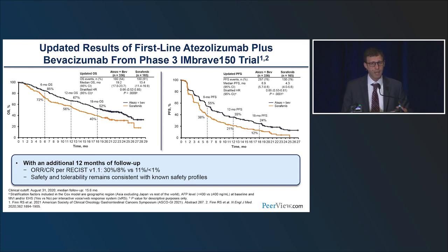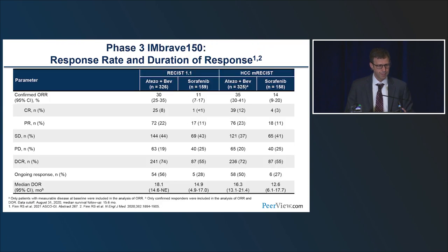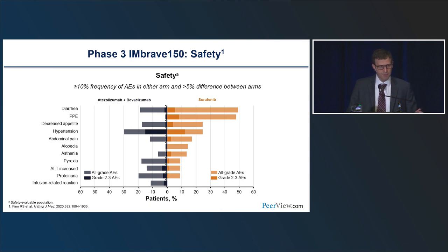The objective response rate was 30% with 8% complete responses. For those responders, the median duration of response was 18 months. This regimen has a very favorable toxicity profile. Diarrhea, hand-foot skin syndrome, and anorexia occur more frequently and with higher grade with sorafenib. Hypertension, proteinuria, and infusion reactions occur more commonly with atezobev. High-grade bleeding events were single-digit in this study, and most grade 5 events occurred in patients with main portal vein invasion.